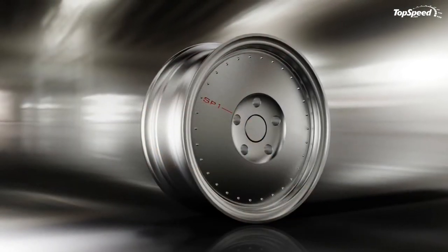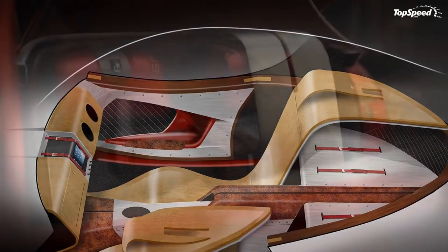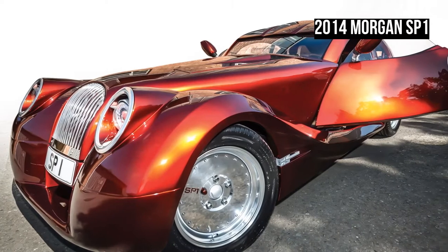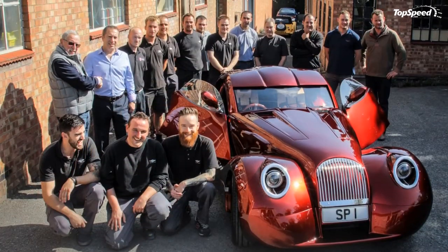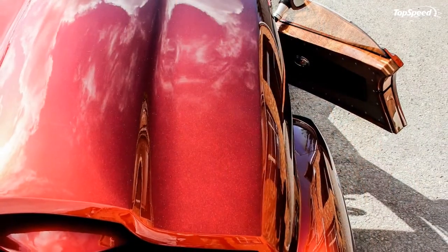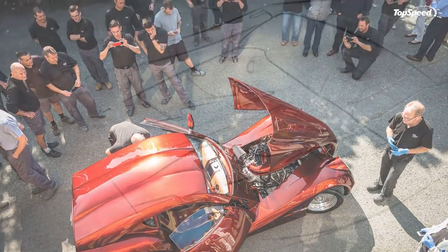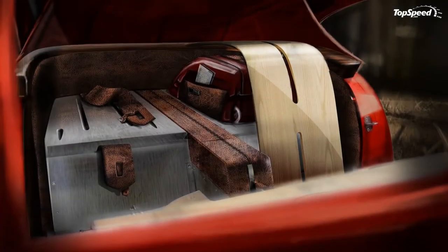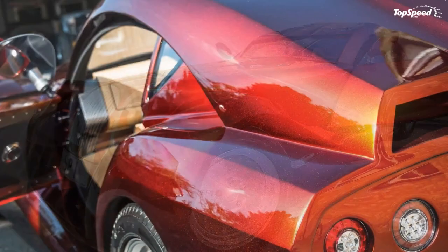Judging by the manufacturing processes through which Morgan builds its bodies and chassis, it's safe to assume that each and every Morgan is actually unique. But the SP1 takes things up a notch, the way only a specifically designed vehicle can. Although it's a vehicle someone will be driving on sunny weekends, the SP1 is in fact a concept car — one that says a lot about Morgan's potential in today's demanding custom-built vehicle market. Love it: unique conceptual design, artsy interior, screams for attention, spectacular power-to-weight ratio. Leave it: obviously very expensive, and Morgan won't make more than one.